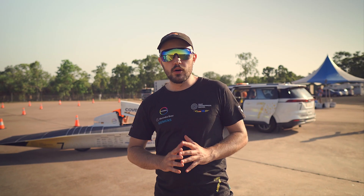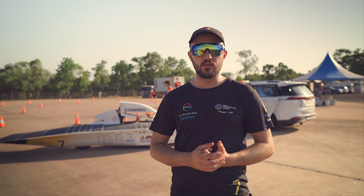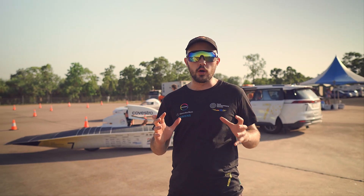Right now everything is prepared and ready for the race. At the moment we are still doing some last practicing rounds for Adelie to be ready for qualifying on Saturday.